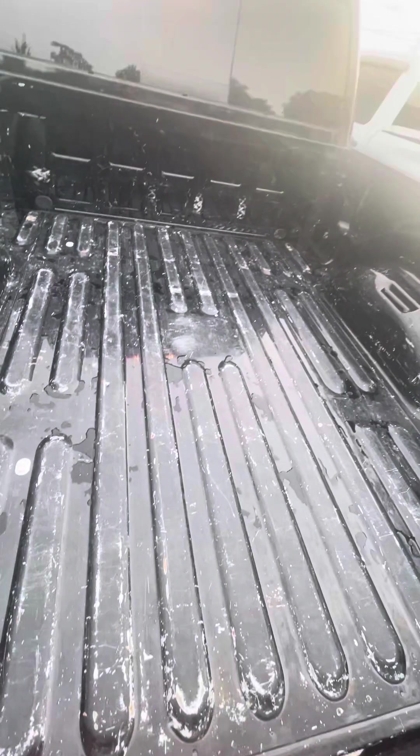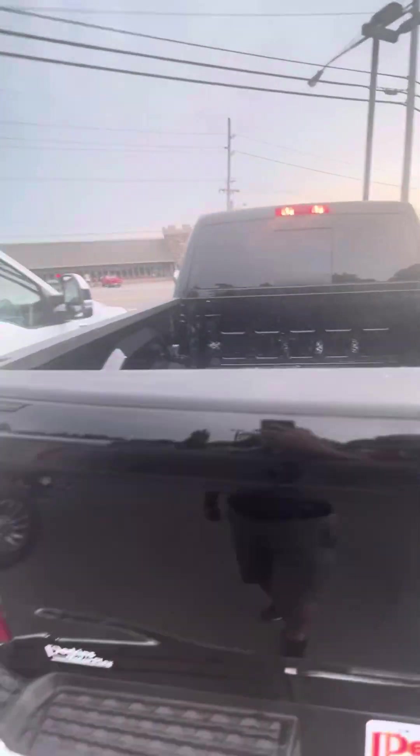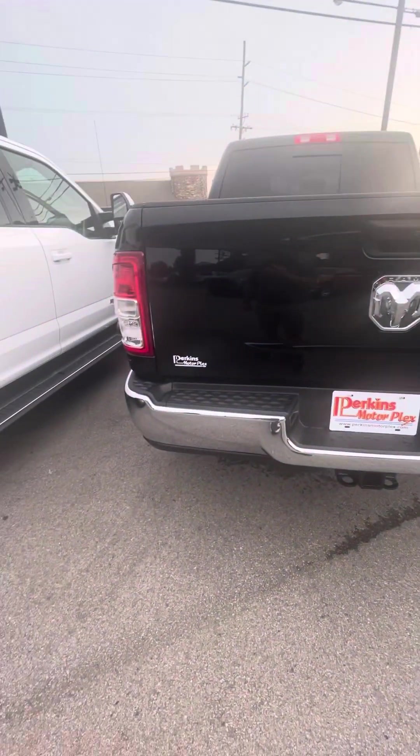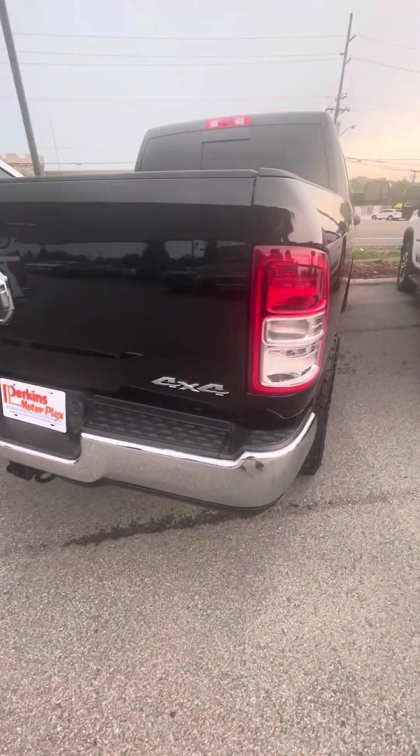Bed — they definitely used it as a truck. If it were mine, I'd put a bed liner in it. Back here looks good — back bumper, tailgate. Not seeing any dents, any scratches. Overall, the rear end looks great.